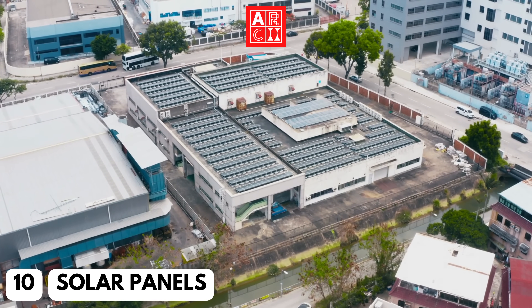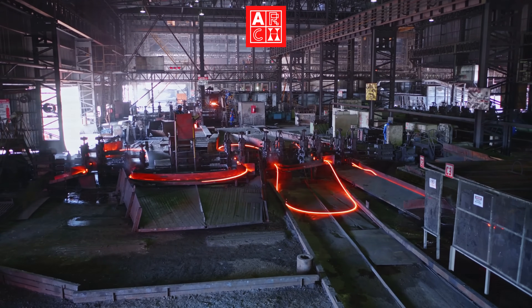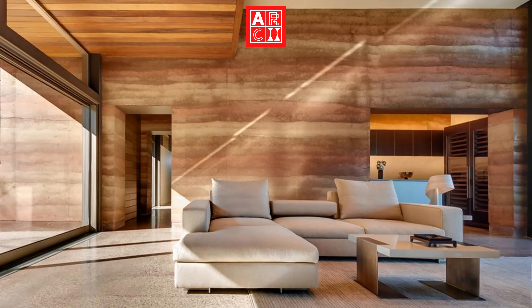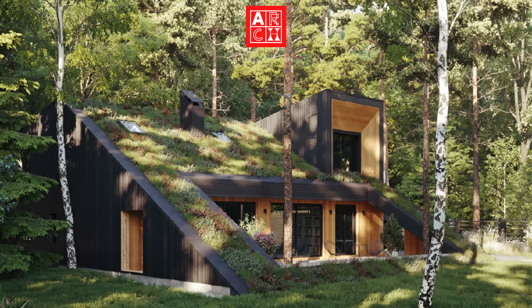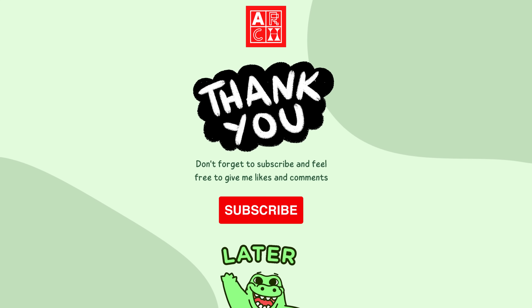These are just a few of the innovative green building materials that you should keep an eye out for in 2023. By using these materials, we can create buildings that are not only beautiful, but also have a minimal impact on the environment. We hope you found this video informative and inspiring, and don't forget to subscribe to our channel for more architecture and design content. Thanks for watching.